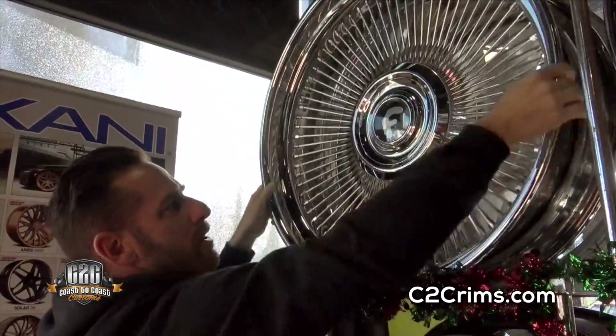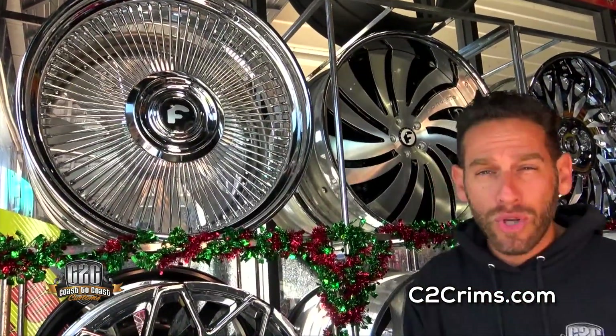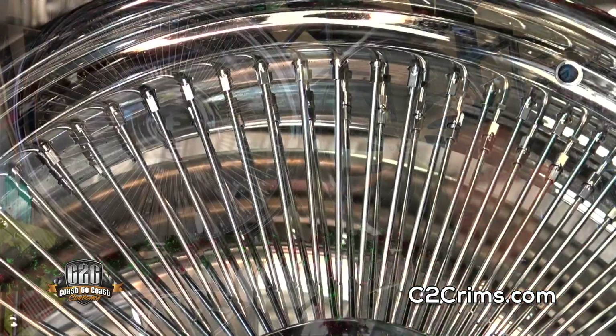The spokes are beautiful. This is the chrome — they make it in gold, they make it in rose gold, and I'm telling you the quality is amazing.